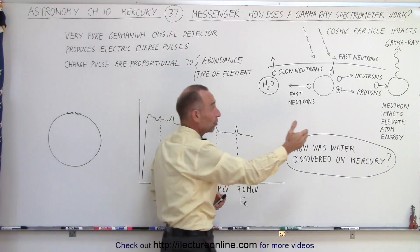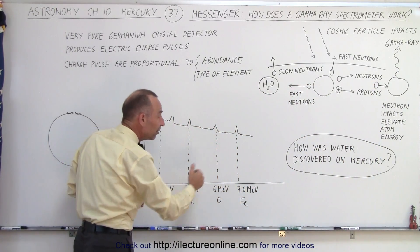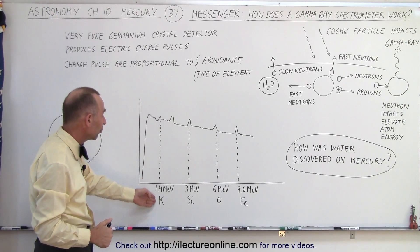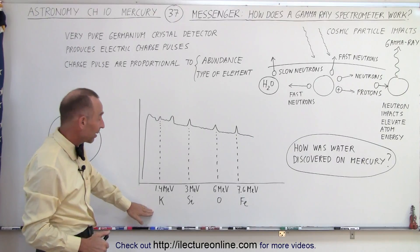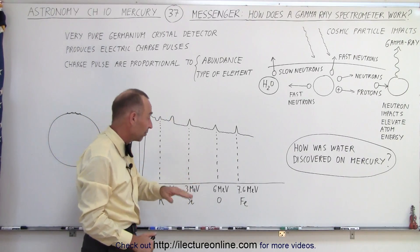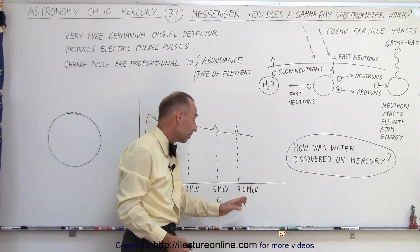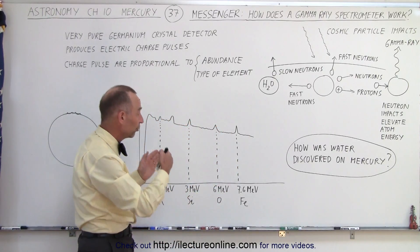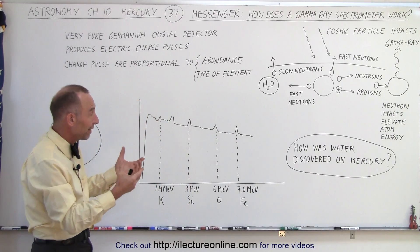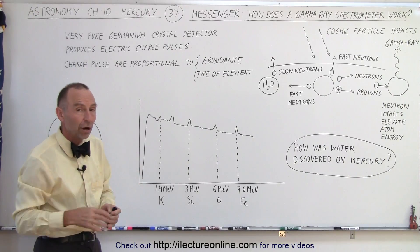Depending upon what element those gamma rays came from, they will produce gamma rays of different frequencies and different energies. For example, at about 1.4 million electron volts that's a gamma ray from potassium; at about 3 million electron volts, from silicon; 6 million electron volts from oxygen; and 7.6 million electron volts from iron. So we can actually determine what element the gamma rays came from based upon the frequency and therefore the associated energy of each gamma ray.